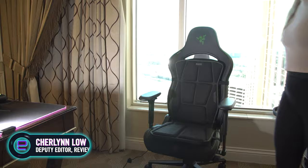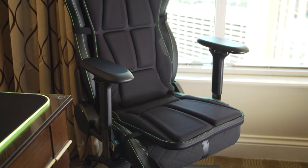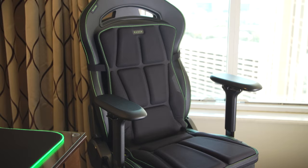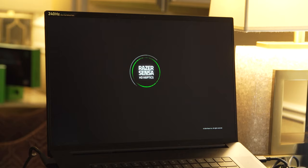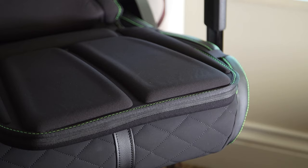I just got my ass vibrated here at CES 2024. What actually happened is I got a chance to experience Razer's Project Esther. It is a seat cushion that fits onto most office or gaming chairs. It is a proof of concept for Razer's Sensa HD immersive haptic platform, launched here at CES 2024.